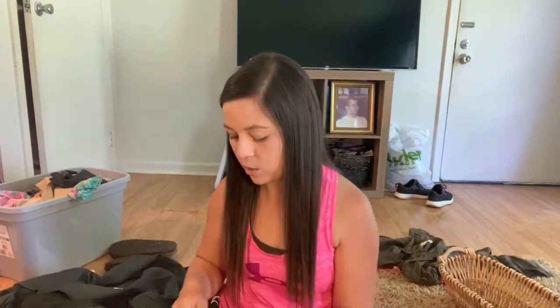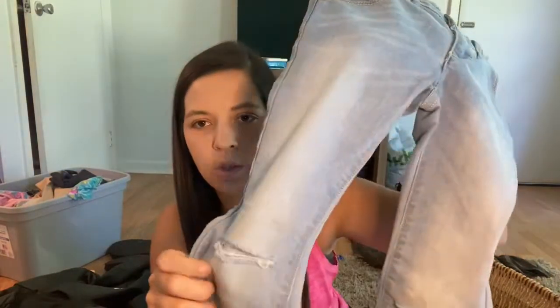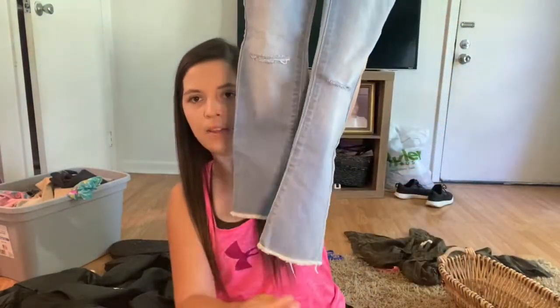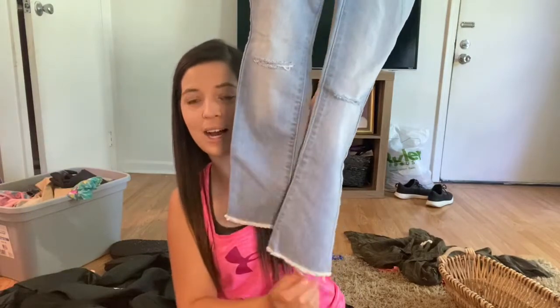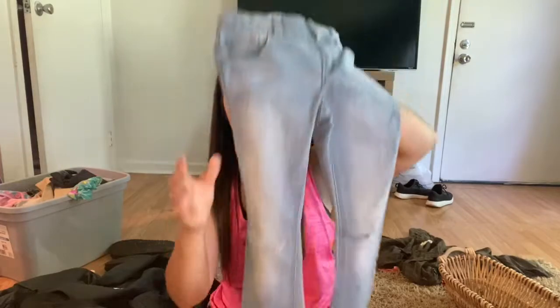Next up I just thought these were super cute — they're a pair of Crazy 8 jeans for kids, size 6. I may end up keeping these because I'm probably not going to list them until fall and my daughter is a size 6. They have holes — she couldn't wear these to school — and they have frayed hems. So cute. I'll probably keep those for her.